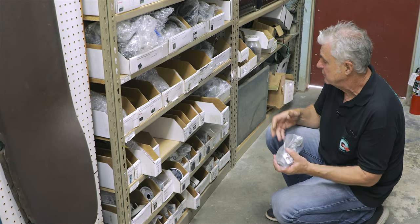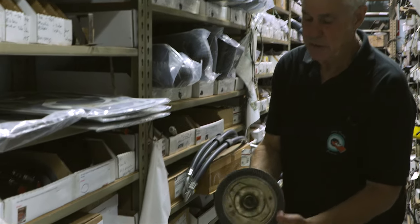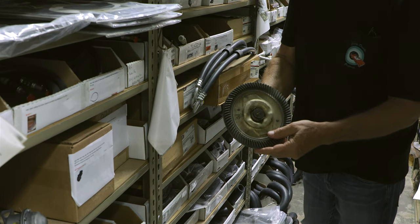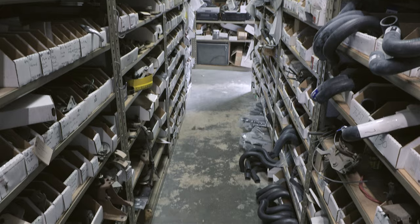We've got rebuilt throttle suction valves, and these are clutch units that are used on AC. We've also got hoses that have the correct factory numbers on them.